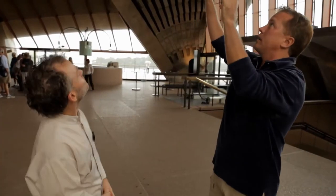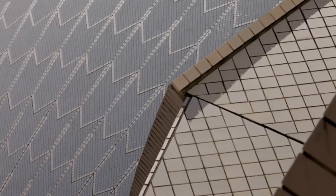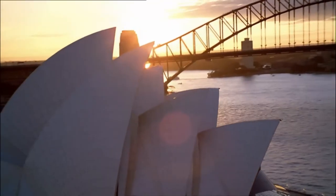Obviously we got concrete on the inside, but the outside is not. The whole roof is covered in ceramic roof tiles from Sweden. There are 1,056,006 individual roof tiles that cover the whole Sydney Opera House.